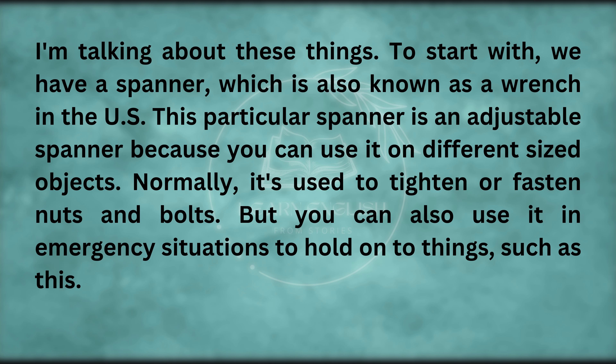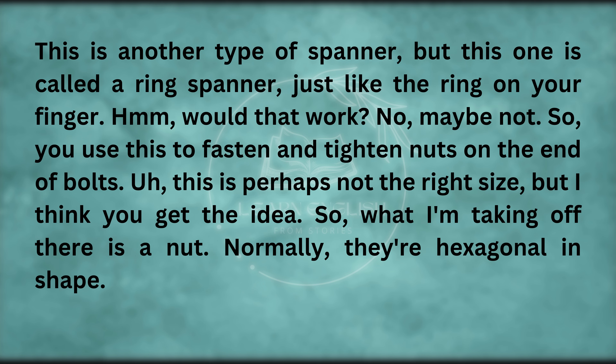This particular spanner is an adjustable spanner because you can use it on different sized objects. Normally, it's used to tighten or fasten nuts and bolts. This is another type of spanner — this one is called a ring spanner. You use this to fasten and tighten nuts on the end of bolts. What I'm taking off there is a nut — normally they're hexagonal in shape. This is a washer. And on the right, we have a bolt.